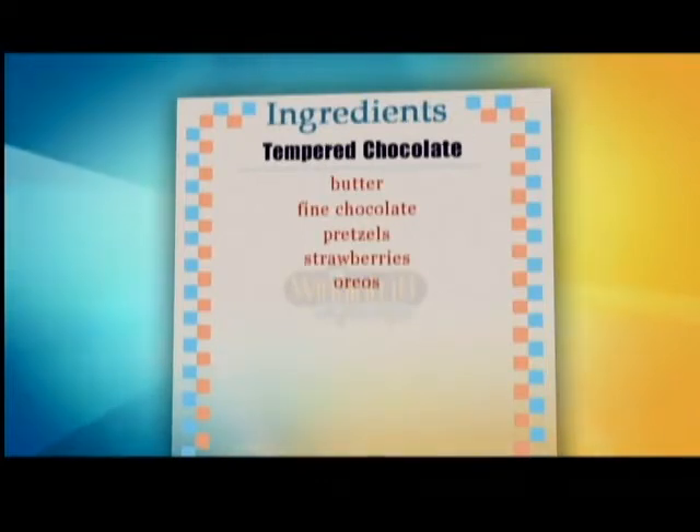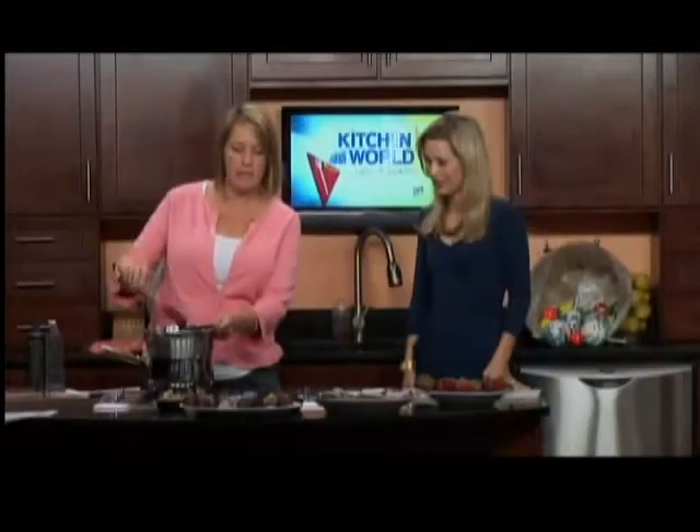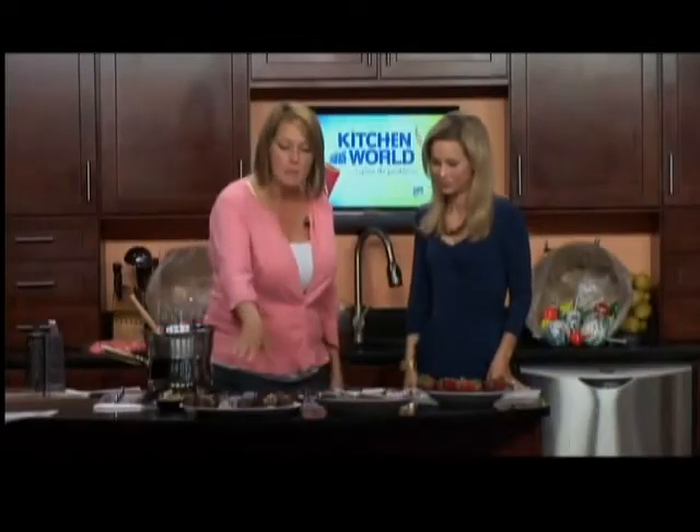Go ahead and tell us what we're going to be making today and what ingredients we need. Well, pretty much you can dip anything in chocolate. You just need a high-quality chocolate, which I have here, and we'll go into what a high-quality chocolate is in a few minutes. Some toppings, some strawberries. I have some pretzels and some Oreos.